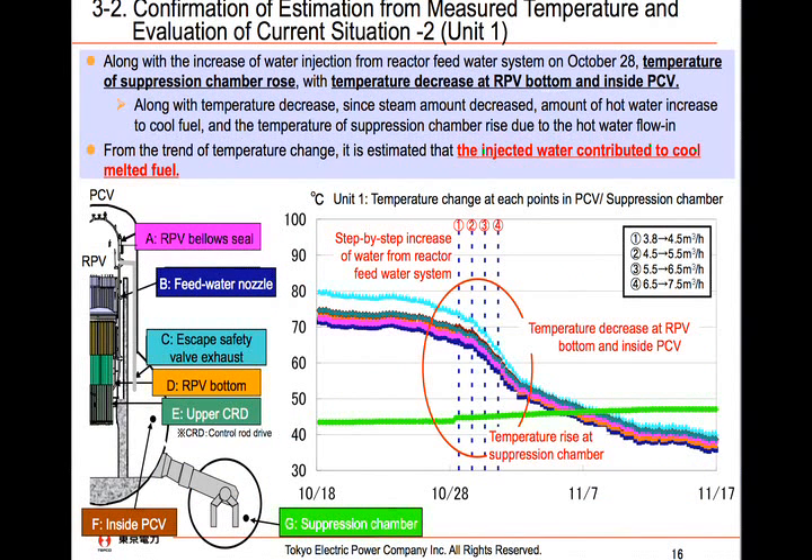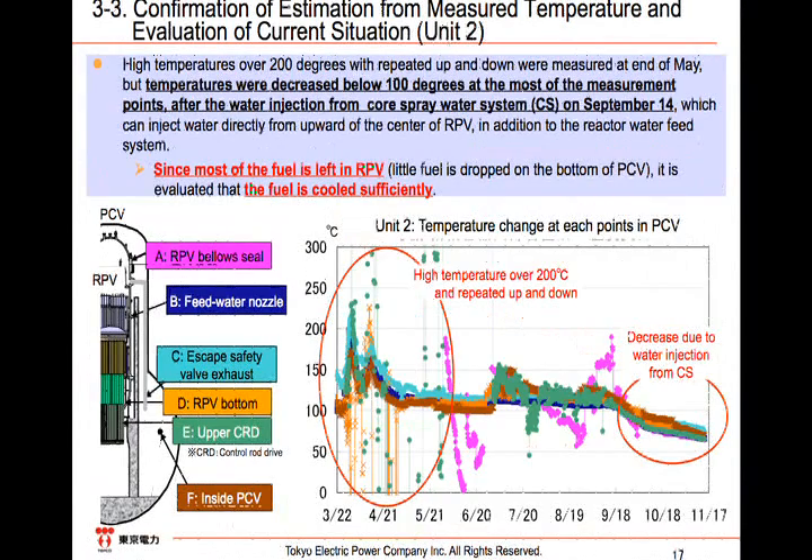This slide shows the latest data, including the data around October 28th when the injected water through the feed water system was gradually increased. The temperature in the suppression chamber increased because there was little damaged fuel in the RPV, and as a result, more water heated by cooling the fuel flowed into the chamber. In Unit 2, there were ups and downs in the temperature movement, including a hike above 200 degrees Celsius till the end of May. The reactor was unstable during this period, and the temperature varied due to the variation of water flow and the movement of damaged fuel, most of which remained within the RPV.